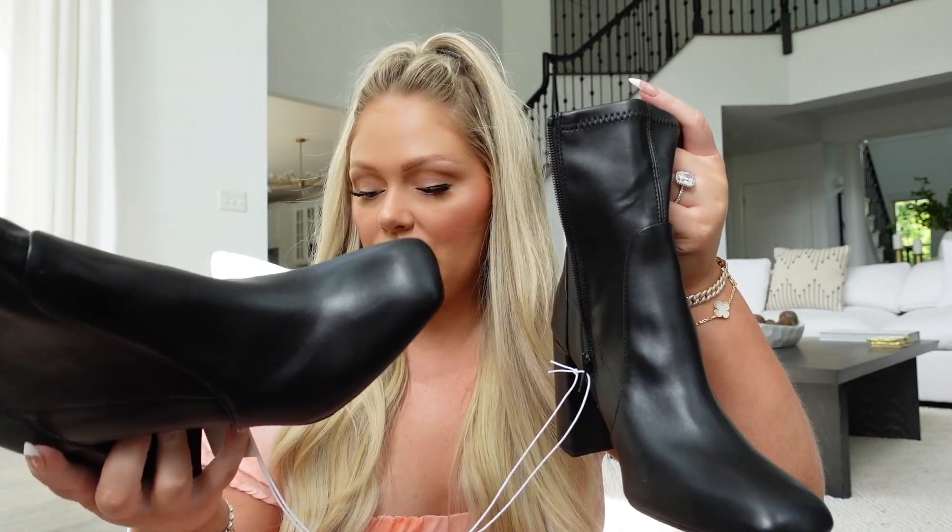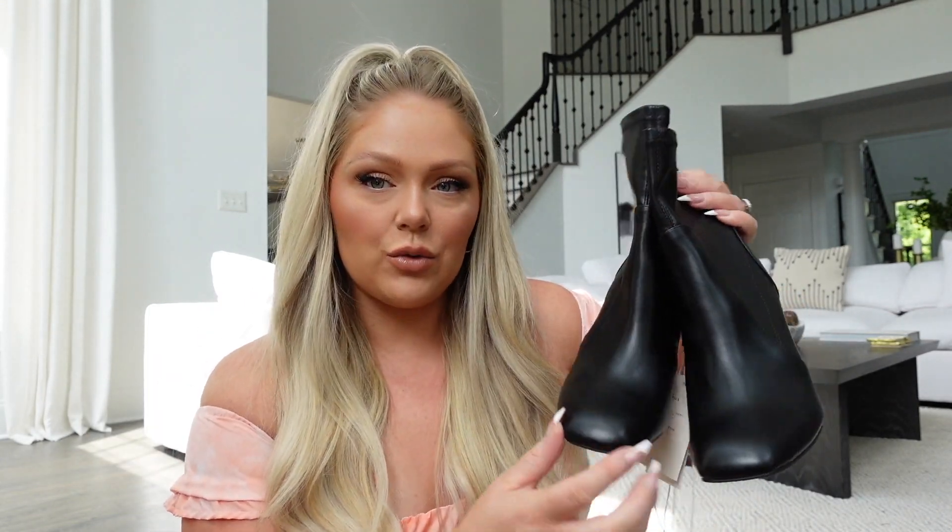I also got another pair of boots from the actual shoe section, so these came in a box. These are black leather booties — also $39.99. I wear boots like this all the time in fall and winter, but most of mine are suede. I don't have any in a leather material like this, obviously faux leather. I liked the way the toe was squared off but still kind of soft and rounded.